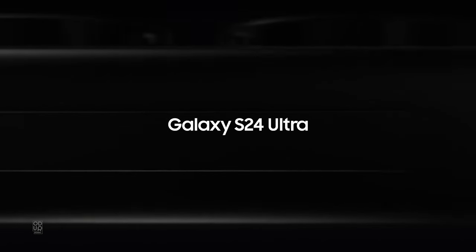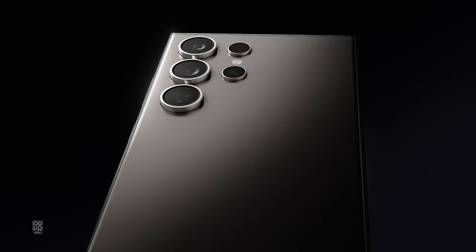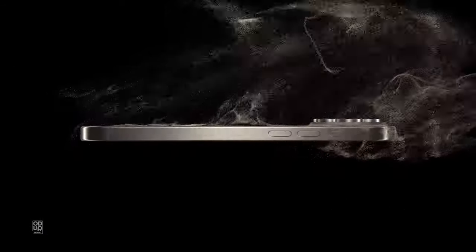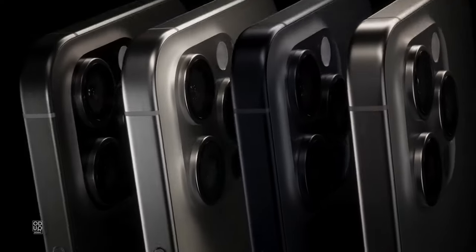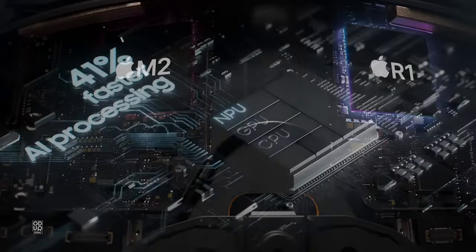The world of tech in 2024 is already shaping up. Samsung has already announced the Samsung S24 Ultra with a titanium case, a phone that is going to fiercely compete with the iPhone 15 Pro Max. But Apple has now launched a gadget that they claim has no rival. I'm here to tell you about Apple Vision Pro.